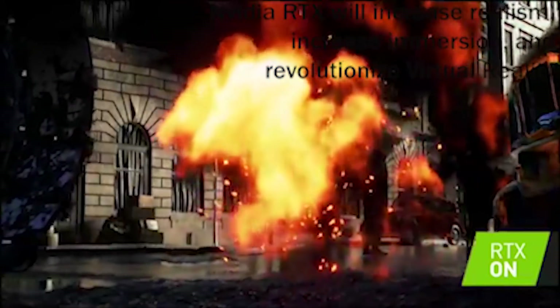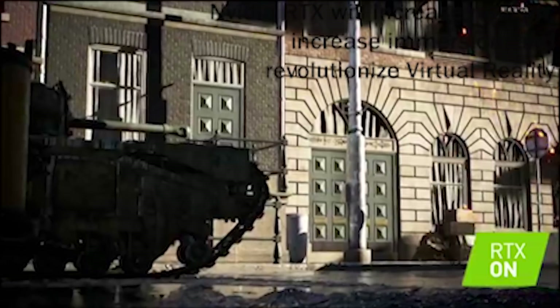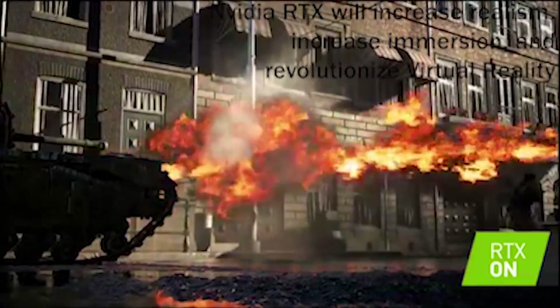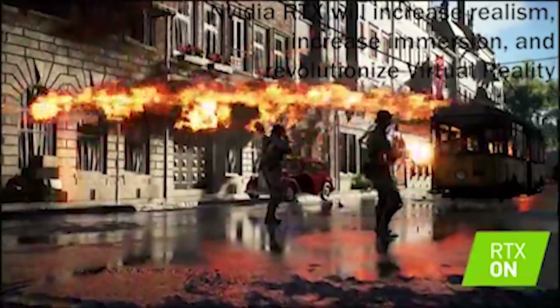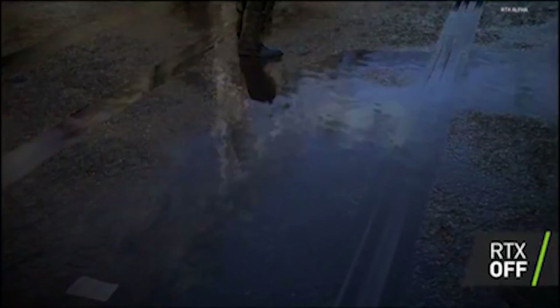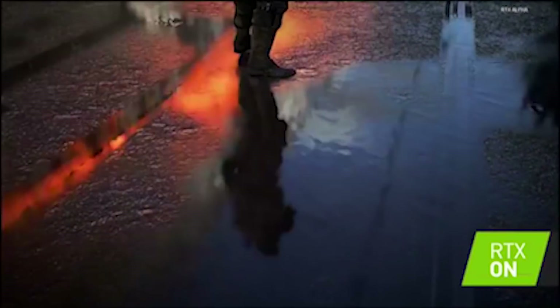The next thing we have to show you is the big scary crocodile tank — the Churchill. If we make that one shoot its flamethrower across the scene, you will see it reflecting upon the surface and on the soldiers battling it out here in Rotterdam. If we look down at the ground with RTX on, we'll see the flame, we'll see the soldiers moving, we'll see everything. And now, if I turn RTX off, we lose everything — all the detail, all the context of what's happening in the scene.